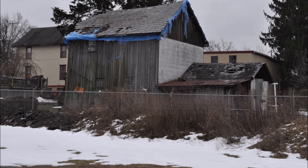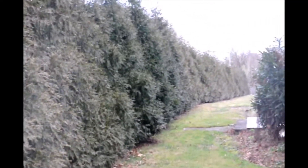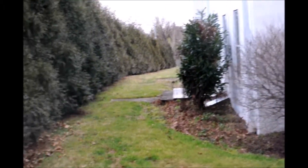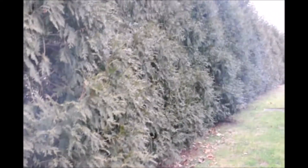Recently, someone asked me how I would block this barn right here if this was my neighbor's property. I would use this tree right here — this is the Green Giant Arborvitae. This is my house, and I live right next to a very busy road, and a development overlooks my property.